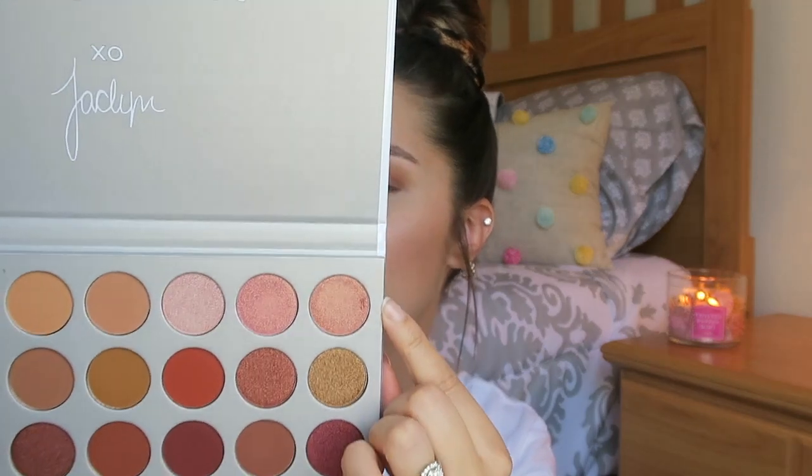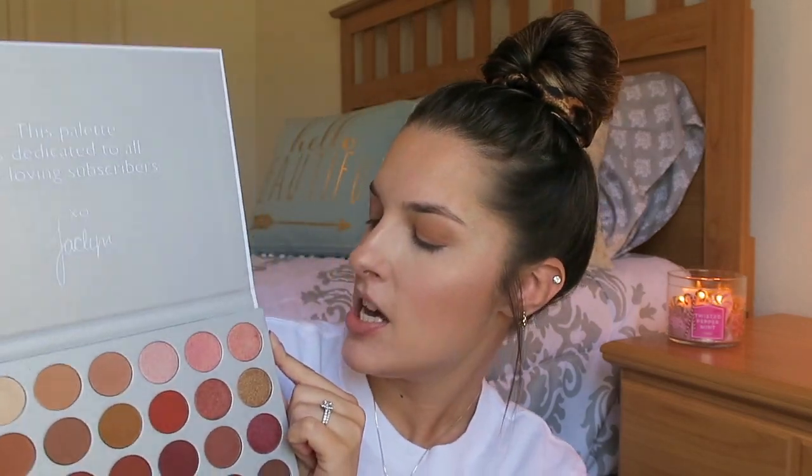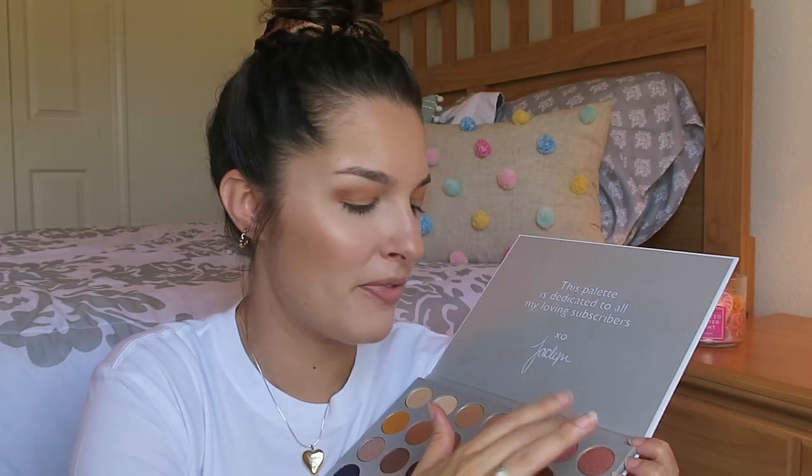So I'm going to take this shade here, which I believe is called Little Lady. I've been reading you guys the wrong shade colors, which is fabulous. But I'm going to take Little Lady and put that all over my lid with my finger, because I think shimmers usually apply so much better when you use your fingers. Ooh, I really like that.